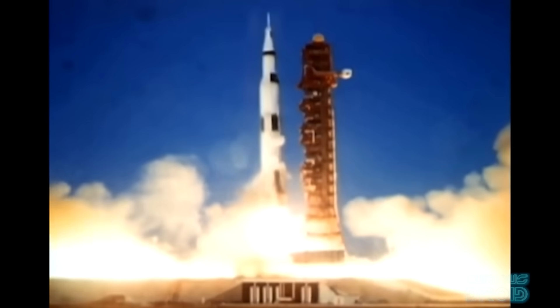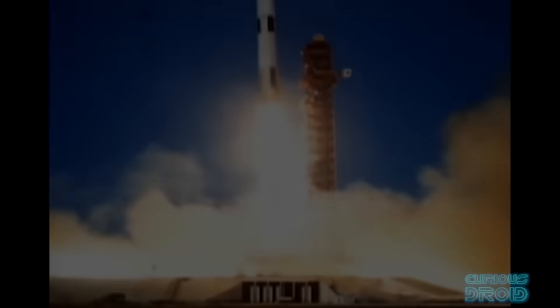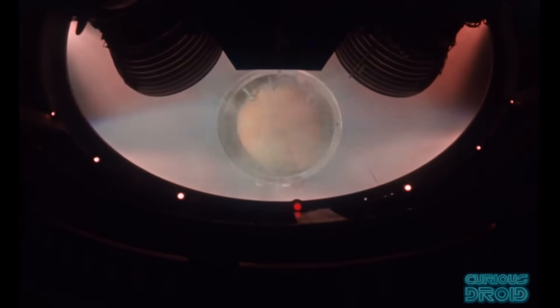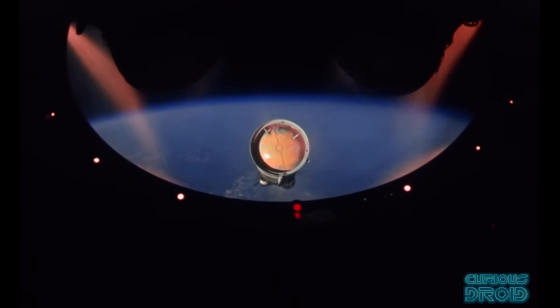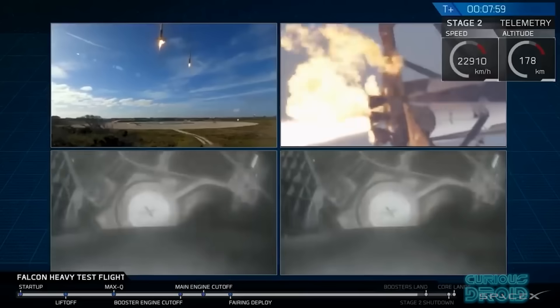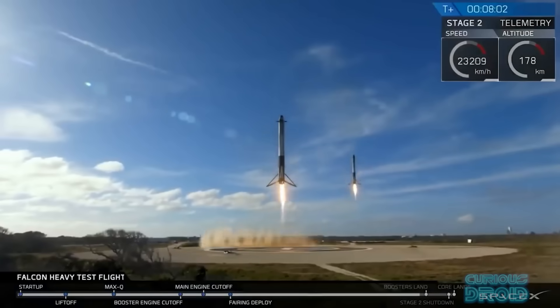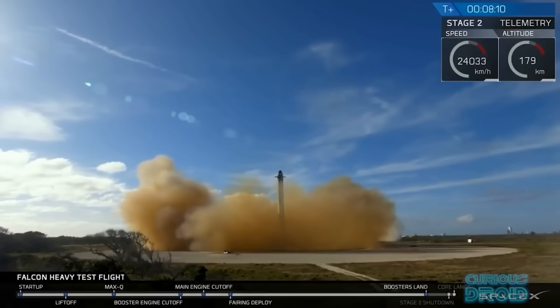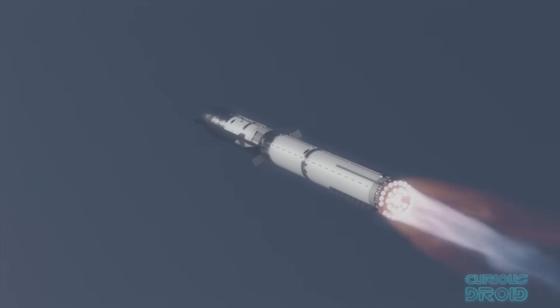The F1 engines could have been reused — they were rated for 10 reflights — but the problem was getting them back in one piece. In the 1970s, Rocketdyne did studies into a reusable flyback Saturn S1C first stage but it didn't get further than the drawing board. Today, the old way of spaceflight is seen as wasteful. Elon Musk has said that you wouldn't buy a car, use it for just one journey and then throw it away — so why do the same with a rocket. One of the main features of SpaceX rocket designs is reusability, like the Falcon 9 which can land back at the launch pad after delivering its payload to orbit. And this is why the Super Heavy booster needs so many smaller engines.